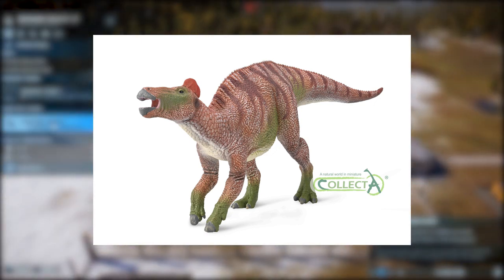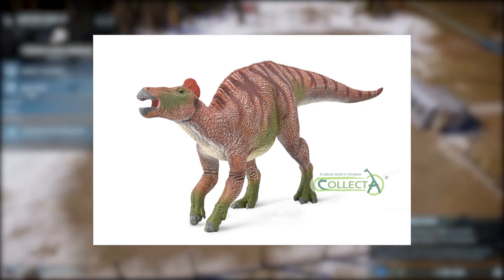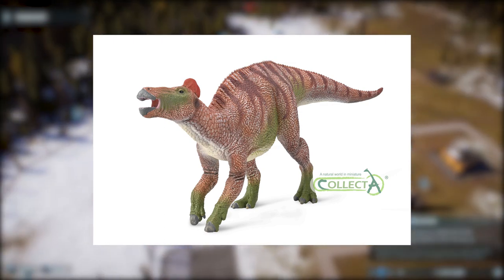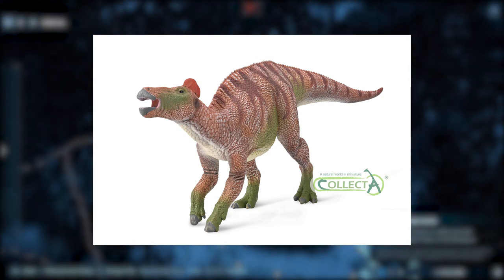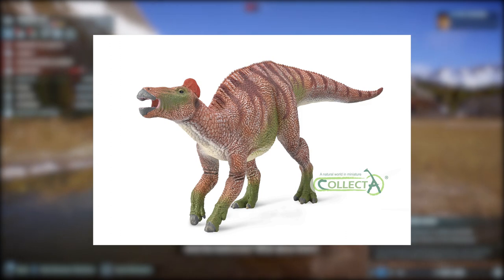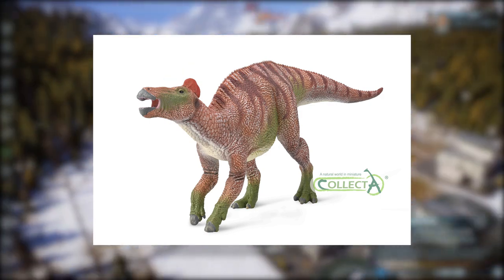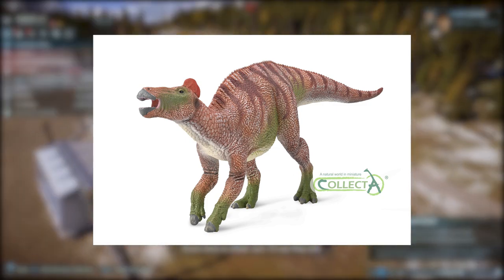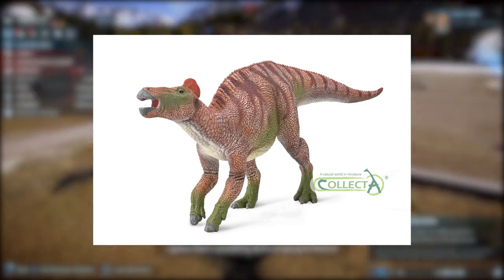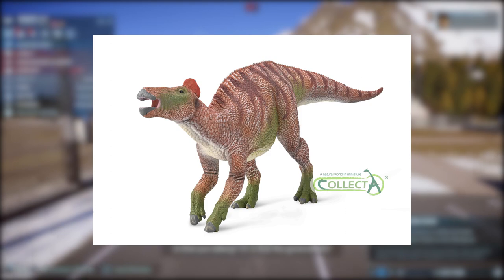Oh, I forgot to mention the colors completely! The colors are okay. I know some people low-key dislike them, but I kind of dig them in a way. They could have been way more interesting — I totally agree — and they're not my favorite thing in the world. But something about the green mixed with the red fleshy comb on the back of the head and the white underbelly, it does feel a little festive. But it's not in an overly distracting way, like the feathered T-Rex from Collecta where it just looks like a Christmas advertisement. I think that general palette works better on this one.